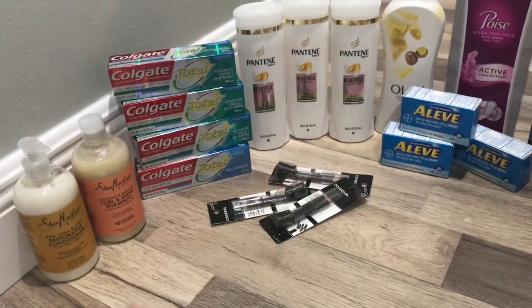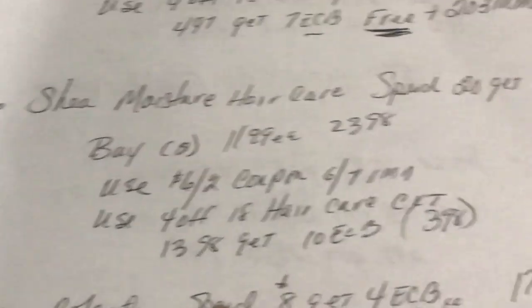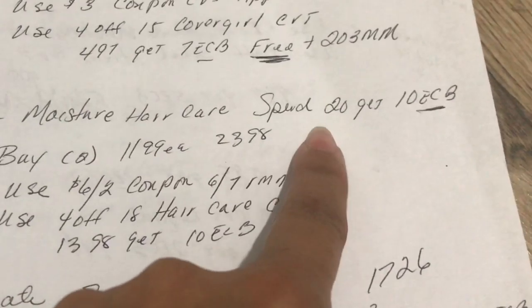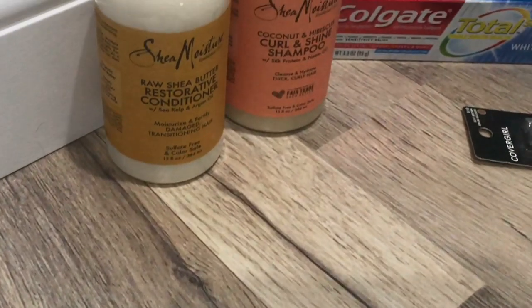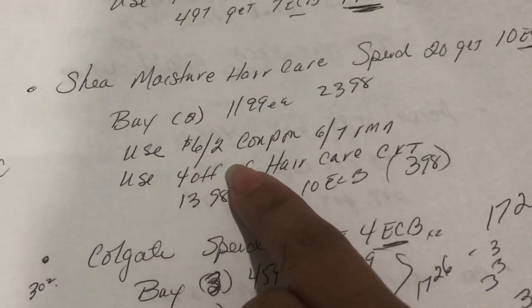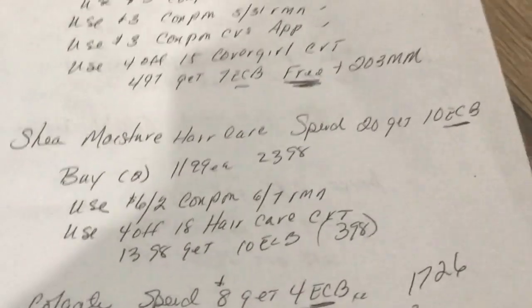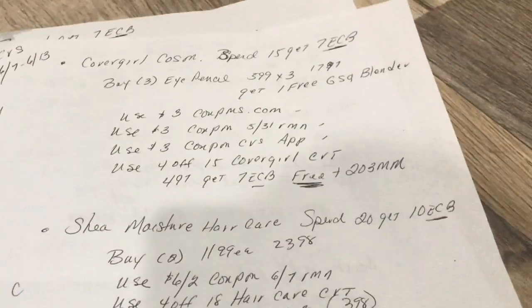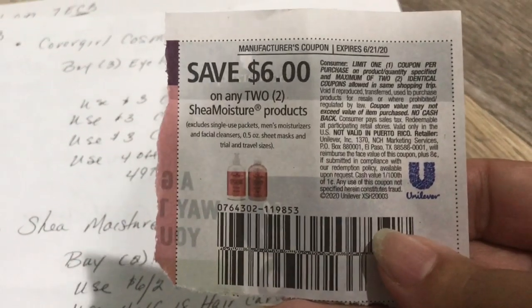Let's start with the Shea Moisture. This week the Shea Moisture hair care deal is spend $20 get $10 in Extra Care Bucks. At my store these are $11.99 each, which came out to $23.98. I used a $6 off two coupon from the June 7th RetailMeNot insert — here's what it actually looks like.